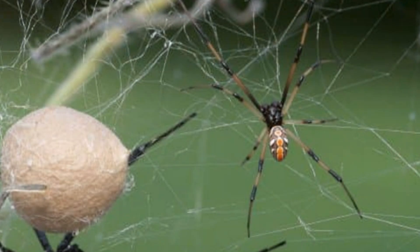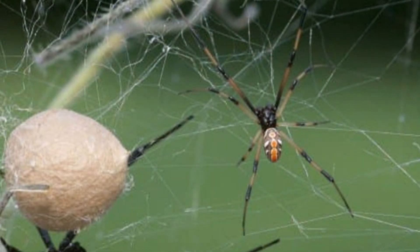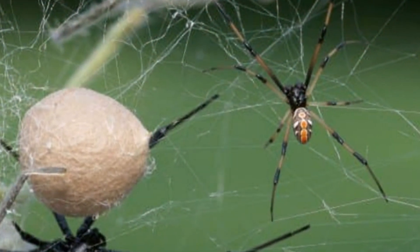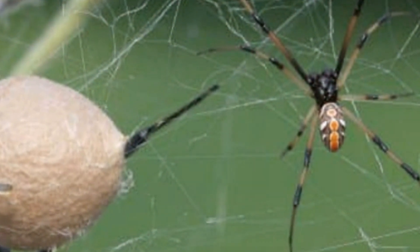The males' venom isn't as potent as the females', and they very rarely bite, so they are not seen as a significant threat to humans. They have lighter coloured bodies — light brown or greyish — and their backs are coloured with red or pink spots with stripes.